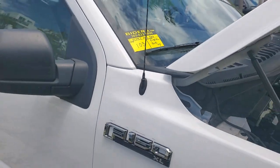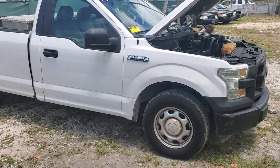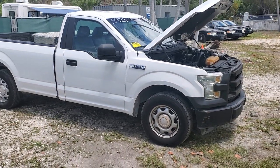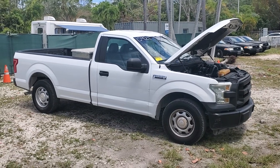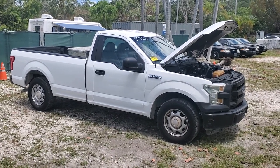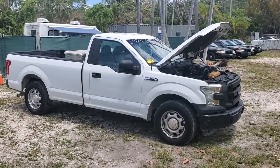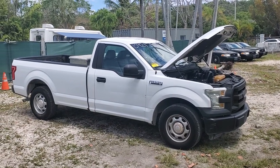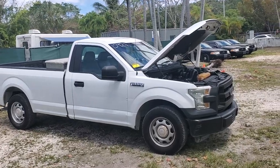Lot number 103 is a 2015 Ford F-150XL pickup truck. This truck has been running for over 40 minutes, idling nice and smooth. It's got a 3.5 liter V6 engine and a long bed. I'm going to show you what I see up close — let's go to the motor first.